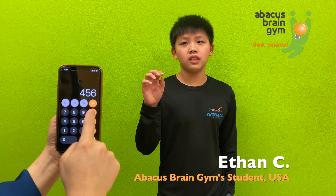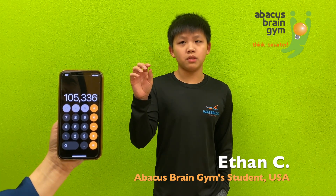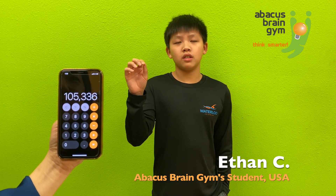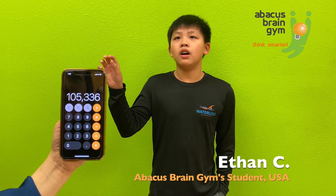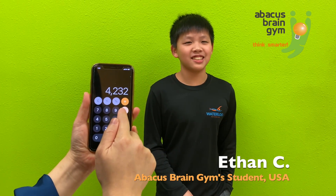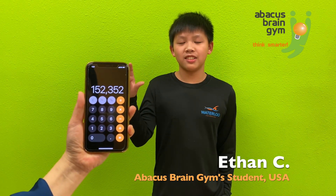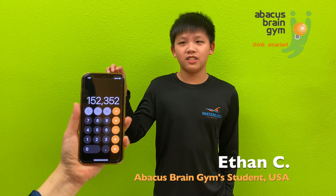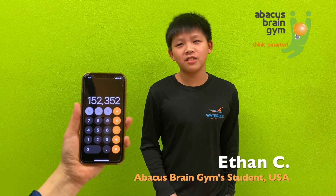456 times 23. 10,488. 105,336. Good job. You are very impressive. 4,232 times 36. 152,352. Wow.